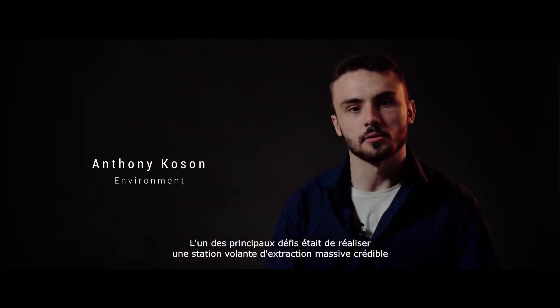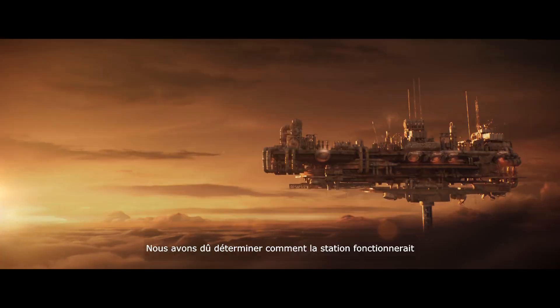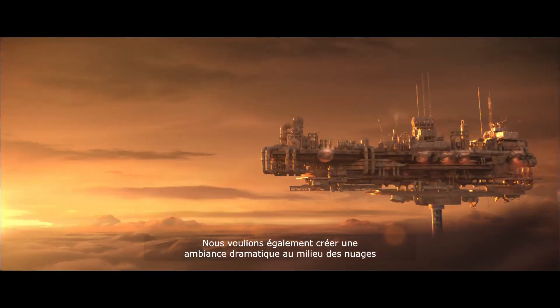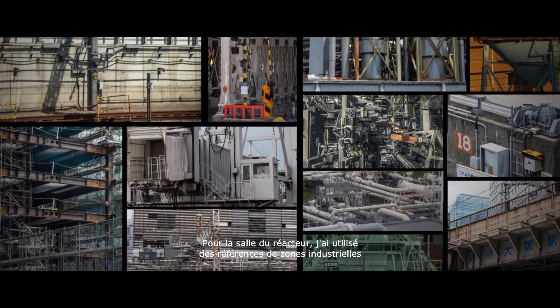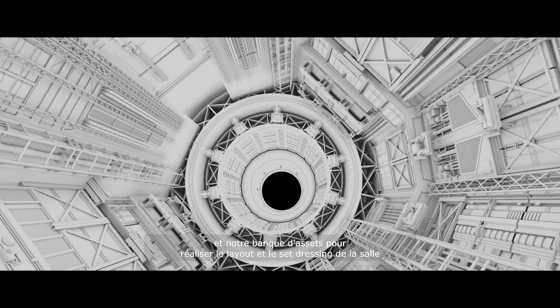One of the main challenges was to make a massive, incredible, floating extraction station. We had to figure out how the station would operate, taking into consideration its scale. We also wanted to establish a dramatic mood in the middle of the clouds. For the reactor room, in 3D, I used industrial references and our asset library to layout and address the entire room.